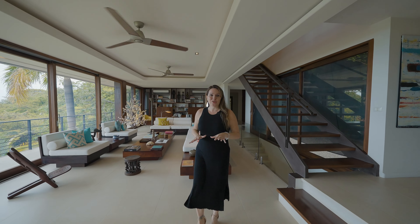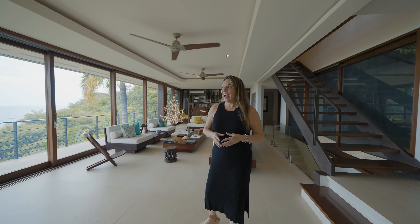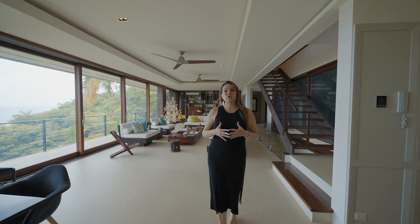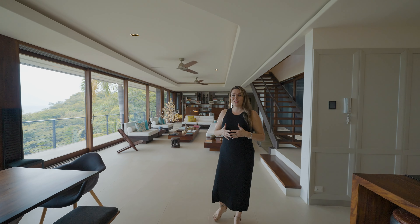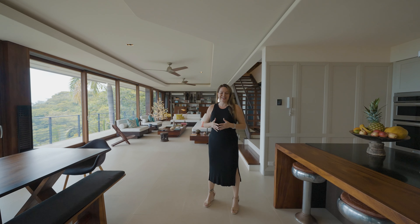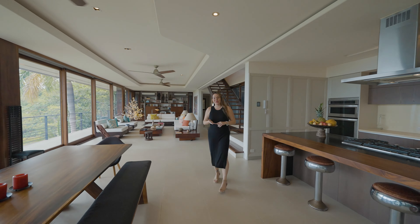Villa Sol y Mar was actually designed by the renowned architect Scott Woods out of San Jose. He did an amazing job coming up with the idea behind this beautiful modern tropical home. I absolutely love this home. It is incredible with so many different unique touches. You'll notice a lot of Guanacaste wood, which is a local wood.